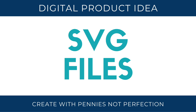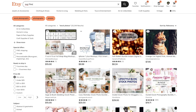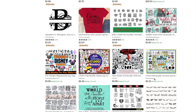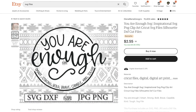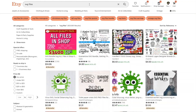Next up are SVG files. These are so popular and possibly my favorite digital download idea, because there are a ton of people that have cutting machines but don't know how to design the files to cut, yet they love to be creative and make things. So if you can create the design and an SVG of that design, you can sell these like hotcakes. They are amazing.